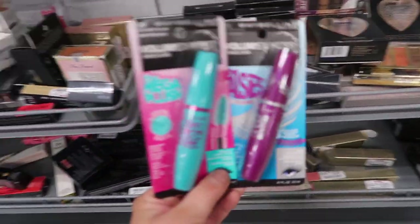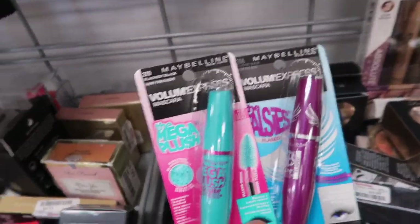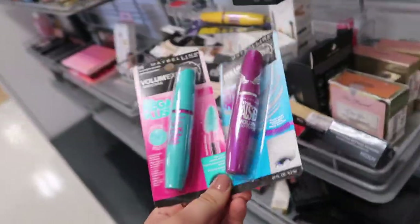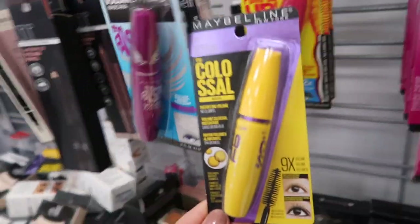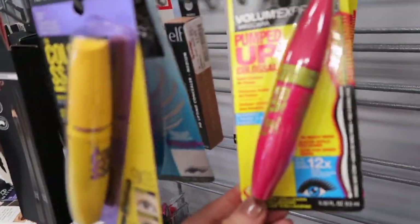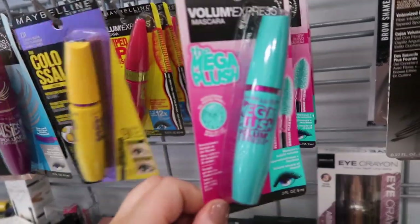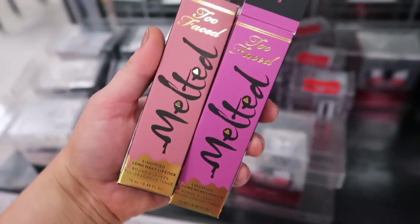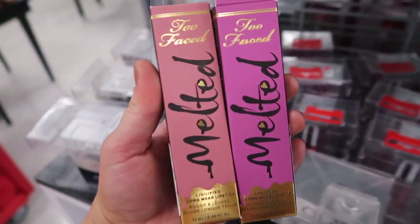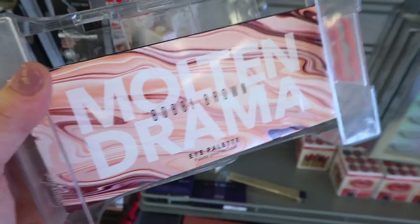I stopped in again and they have so many Maybelline mascaras here — kind of crazy! We have the Mega Plush — I used to love that one when it first came out — and also the Falsies Flared, both $3.99 each. They also have the Colossal and even the Pumped Up Colossal. My personal favorite would be the Mega Plush or the Falsies. We also have the Too Faced Long-Lasting Liquefied longwear lipstick restocked — Chihuahua and Fig — for $5.99 each.